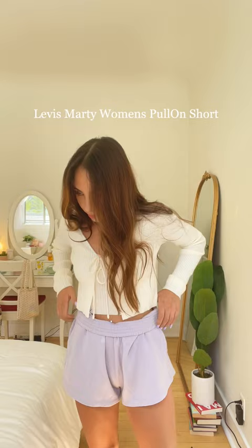I also tried mixing and matching some of the pieces and here's how it turned out. JCPenney has such cute and trendy pieces, so go check them out for all your back to college essentials.